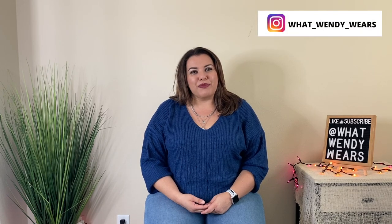Welcome to What Wendy Wears, and my name is Wendy. I'm super excited about today's episode because today is my birthday. One of the things I love is Halloween because it falls on my birthday month, and I absolutely love to get dressed up for Halloween.